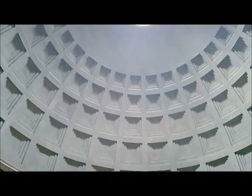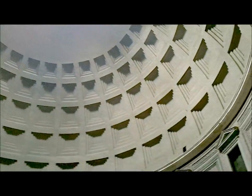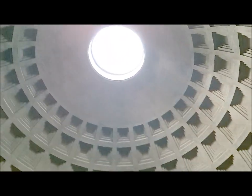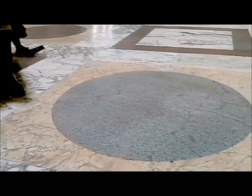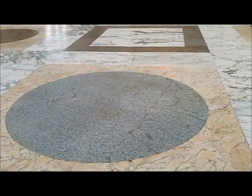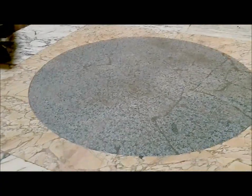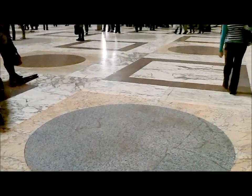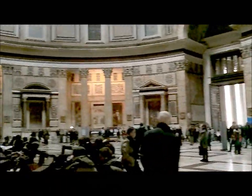The most impressive architectural feature is the ceiling, which is one of the most amazing domes ever constructed. There is a large hole in the center to let sunlight in, and also rain. As a result, the floor is specifically designed so that it's not flat. In fact, it alternates between being convex and concave to help channel the water towards the drainage system, which helps remove it from the building after a storm.